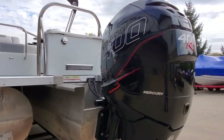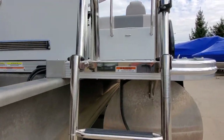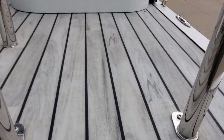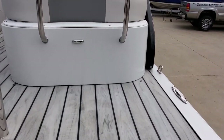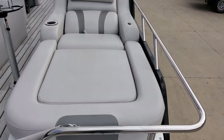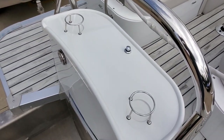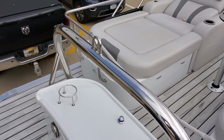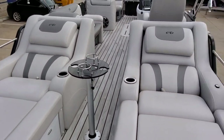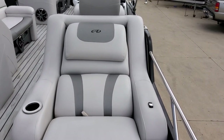Great layout. We're going to take a walk through the inside. There's a boarding ladder in the back. Great-looking flooring — love the color, very durable, tough, looks great, and easy to clean. There's a stainless steel ski pylon. Two huge rear loungers that are push-button recliners — very nice.